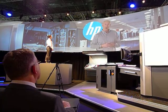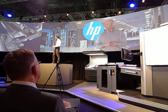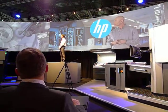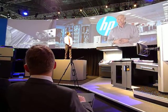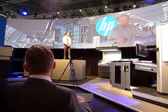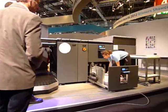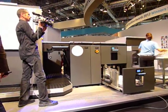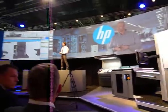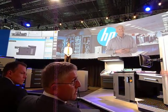For example, automatic change of consumables, which is what you can see on the screen over here. Not only that, it's also very easy to load paper into the press, as you can see, also shown on the screen here. The user interface is also very intuitive.